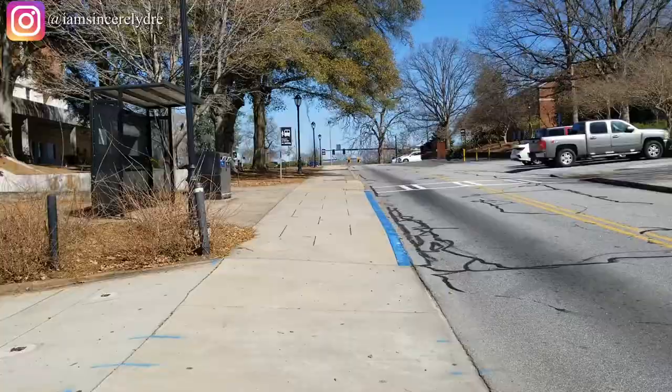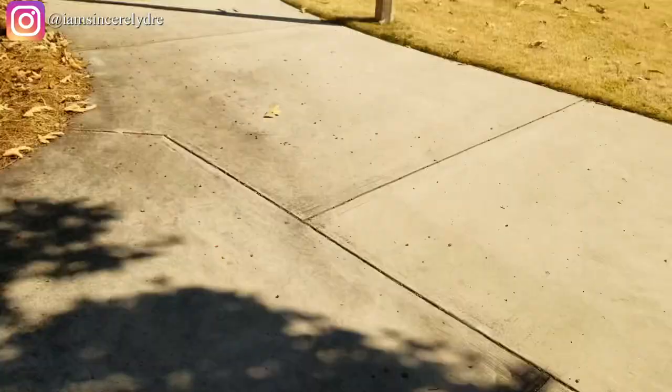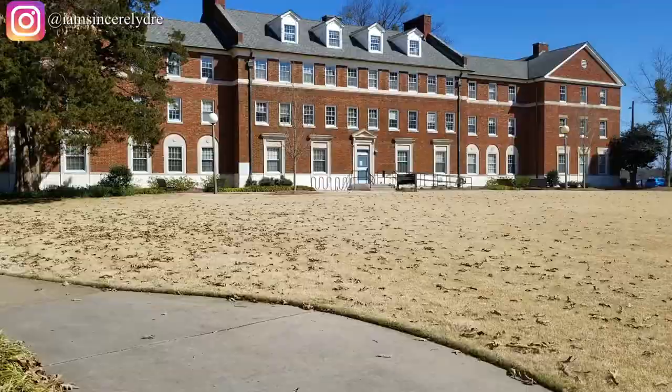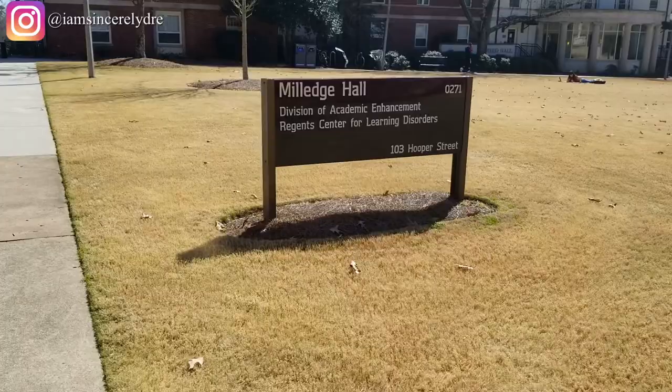Once we made it down these stairs you can see the bookstore again, but we're going to go over to the left and wrap back around. Crossing the street, you'll see a couple of residence halls over here. This first building is not actually a residence hall — it's called Millage Hall, where you can get academic support. If you ever need it on campus, make sure you know about this building.